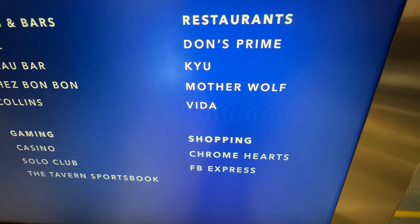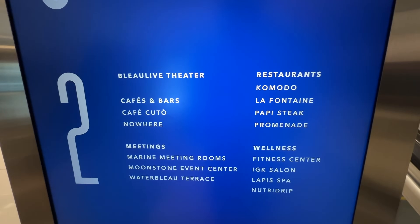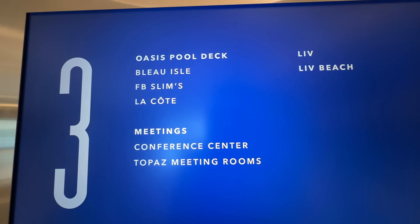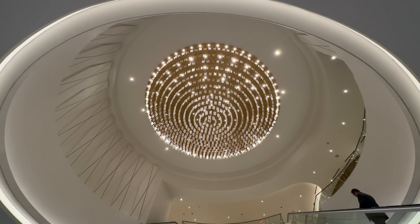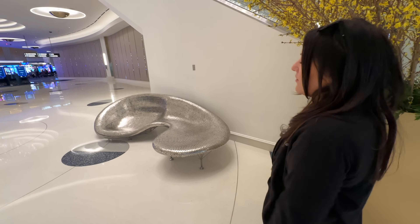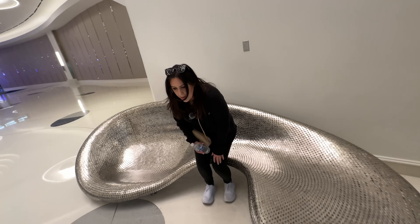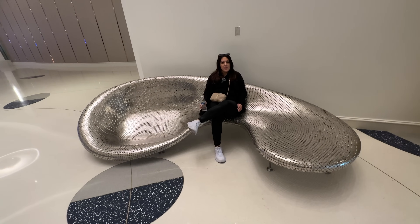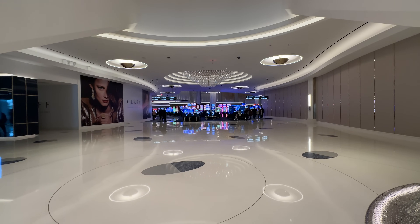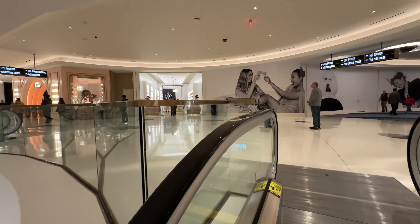We wanted to look at the directory. We're on level one right now — some of the cafes and bars like Collins, the Bleau Bar, Dawn's Prime, Mother Wolf, some shopping. The majority of food is on level two. Level two also has conference rooms, pool deck, pool live, beach. Let's check out this chandelier real quick — it's just a giant version of the one we just saw with a massive rotunda. And more importantly, there's my favorite nickel bench! I could sit here the whole day — I want to make this a painting called 'If I Had a Nickel.'